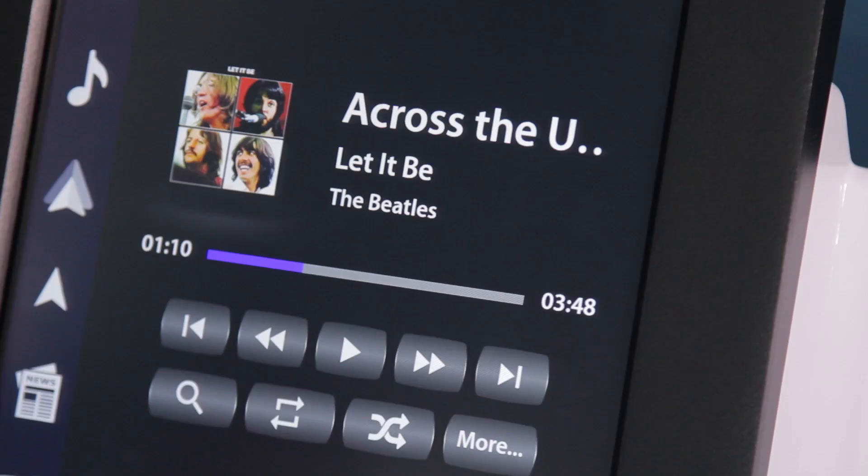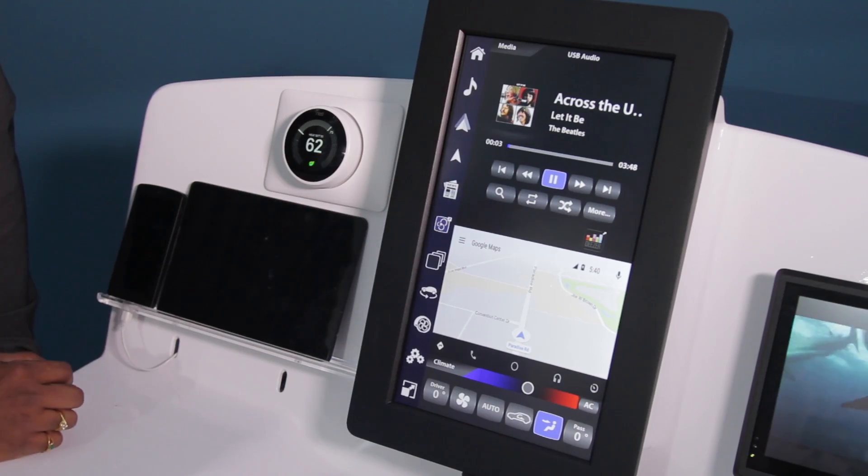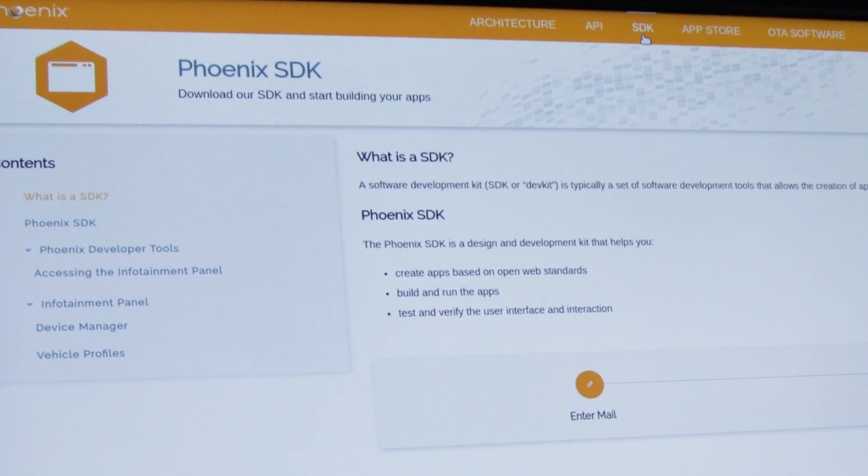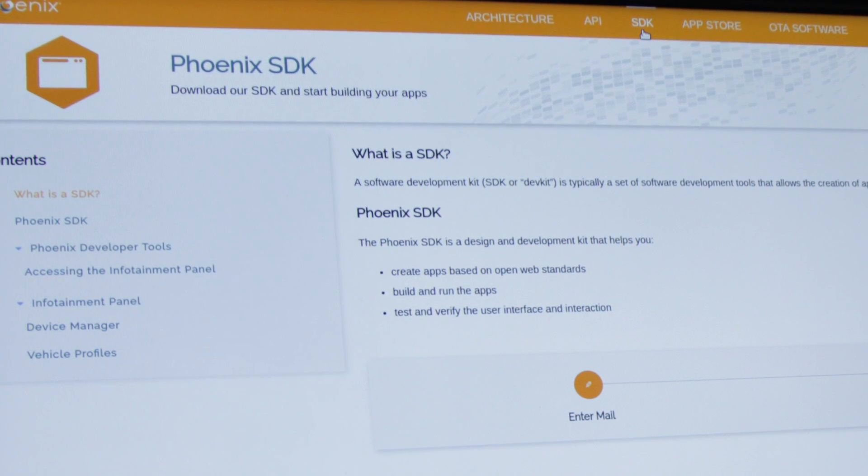Visteon's Phoenix platform is the first automotive infotainment system to enable easy development of apps through a Software Development Kit, or SDK, and Software Simulation. Phoenix is the first automotive software development kit that taps the potential and creativity of app developers worldwide.